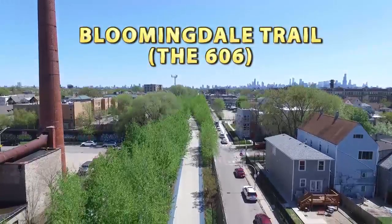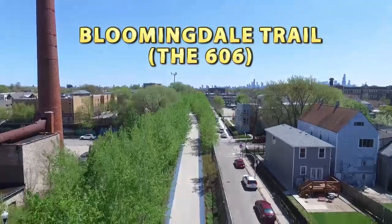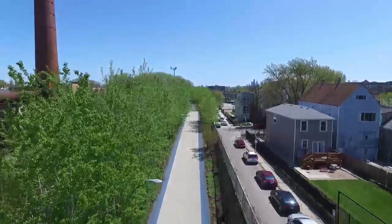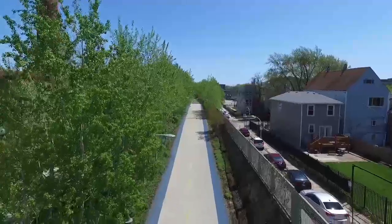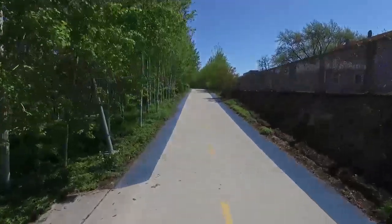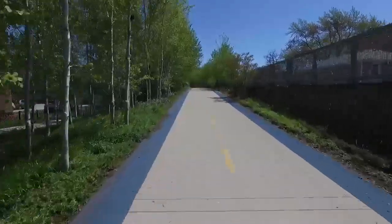Welcome to the Bloomingdale Trail. The Bloomingdale Trail on the 606 is a living work of art. More than a park, a trail, and a community connector, it is a unique urban green space uniting nature, science, and culture.